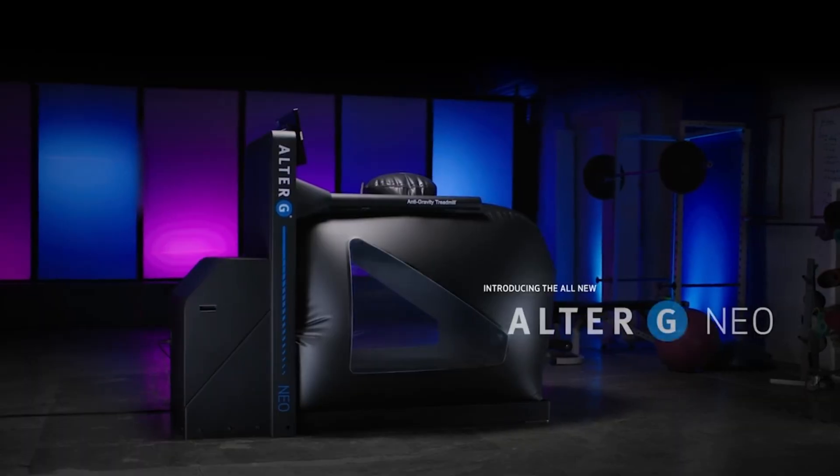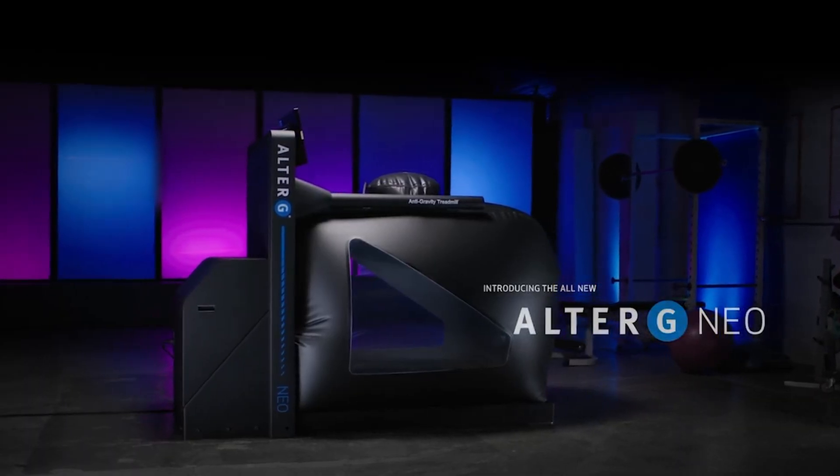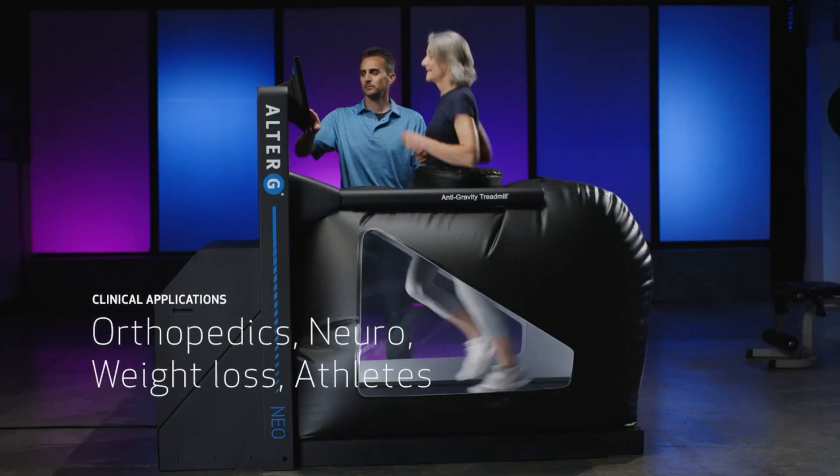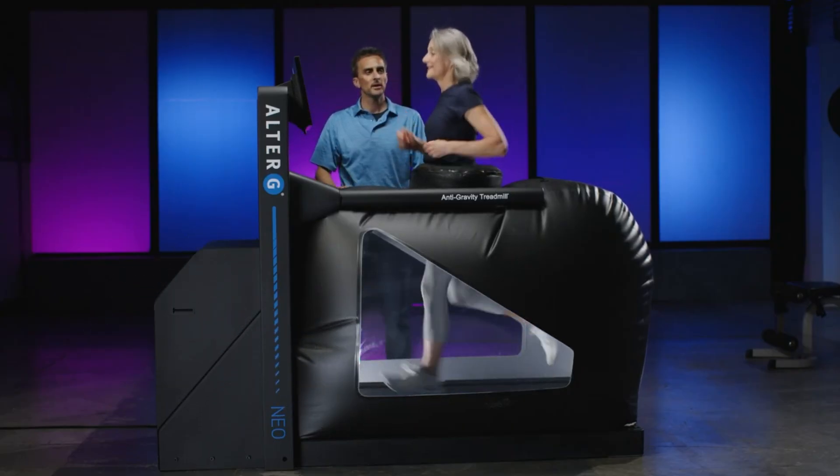This powerful machine not only enhances rehabilitation outcomes but also improves athletic conditioning, making it an essential addition to any training or recovery program.